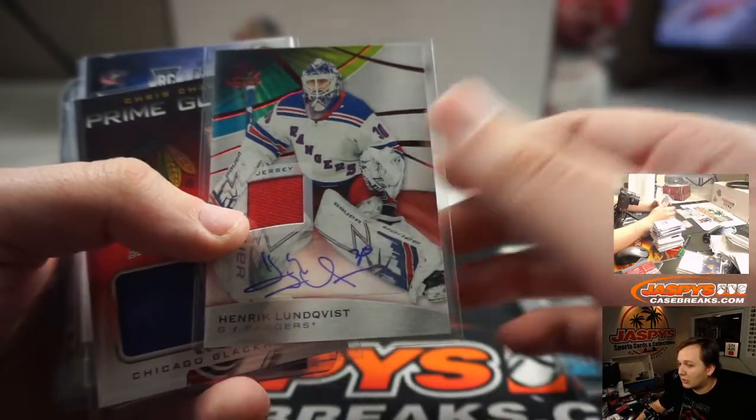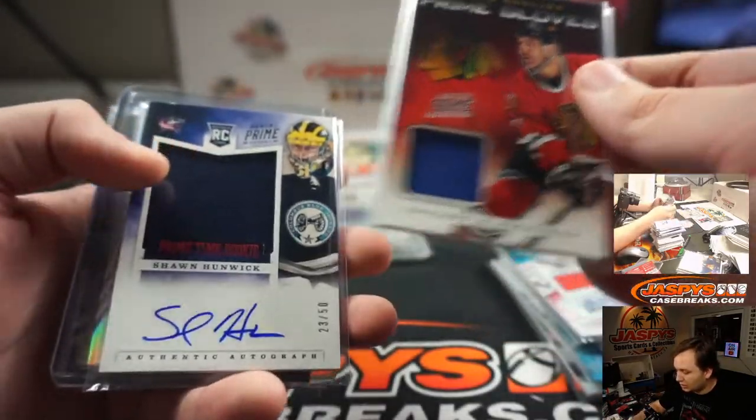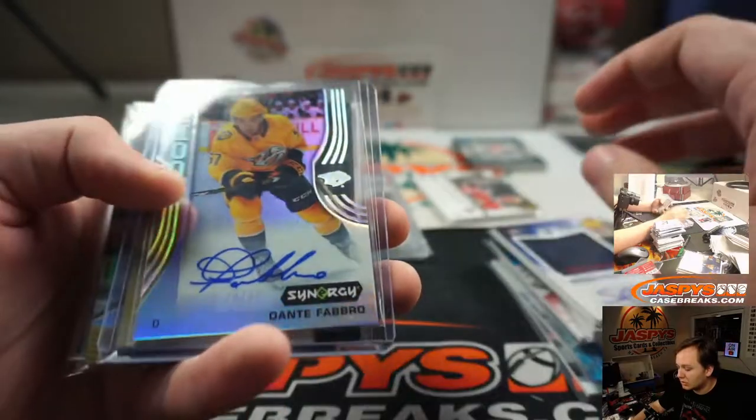King Henrik relic auto. Gloves, Chris Chelios. Dante Fabro. Darnell Nurse auto.